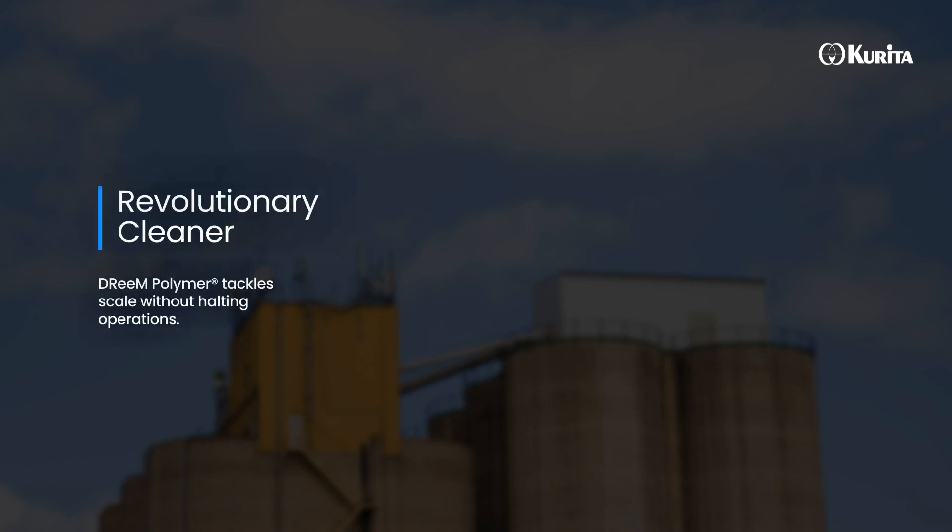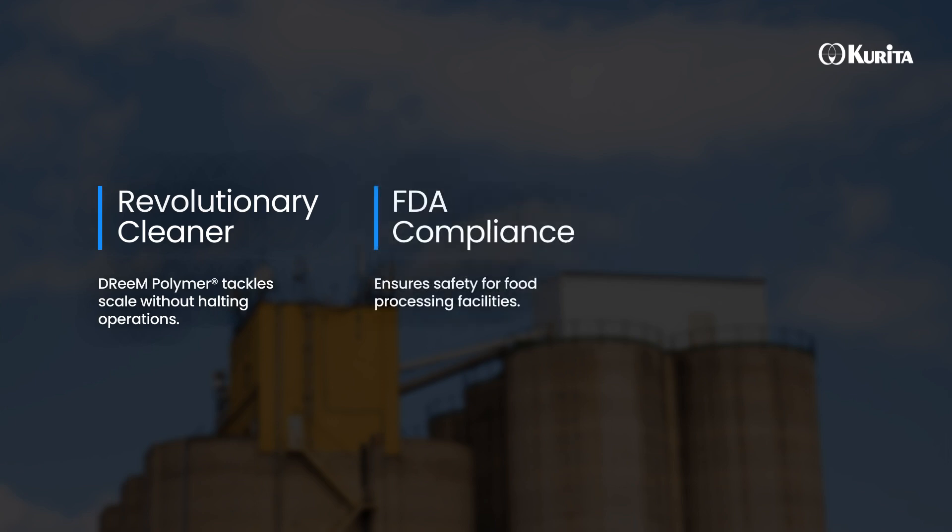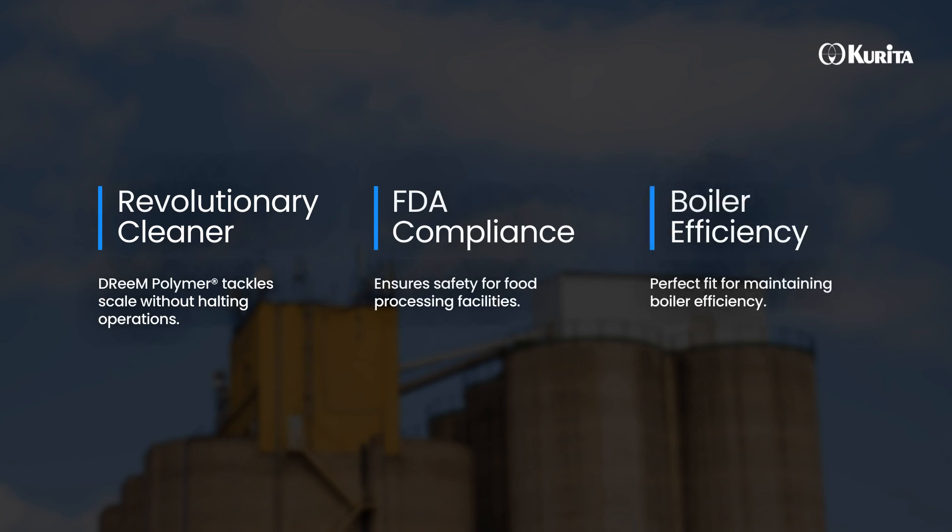Dream Polymer is a revolutionary online cleaner designed to tackle scale without halting operations. Its FDA compliance ensures it's safe for food processing facilities, making it a perfect fit for maintaining boiler efficiency.